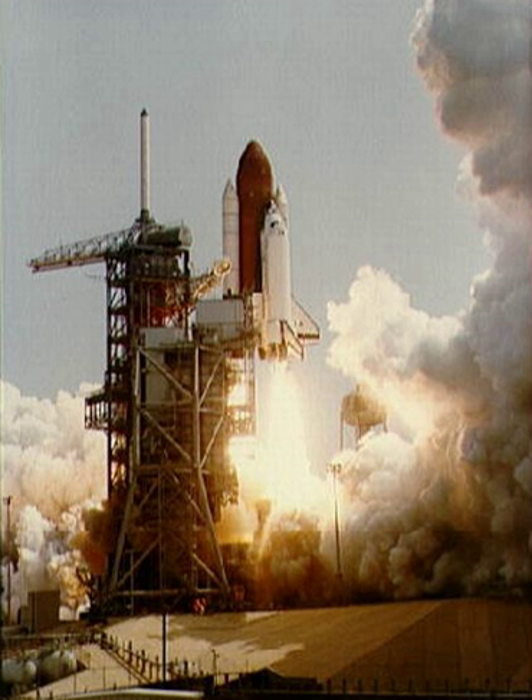The flight lasted seven days, one hour, nine minutes and 31 seconds, and covered a total distance of 4,700,000 km in 112 complete orbits. The mission achieved all objectives except for the Air Force payload, but the SRBs were lost when their main parachutes failed, causing the empty casings to impact the ocean at high velocity and sink. This and STS-51-L were the only missions where the SRBs were not recovered. Columbia returned to KSC on 15 July.